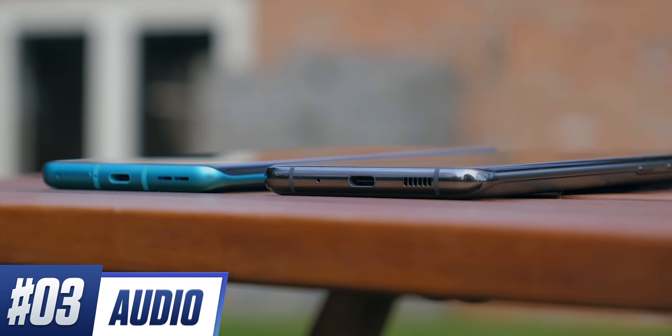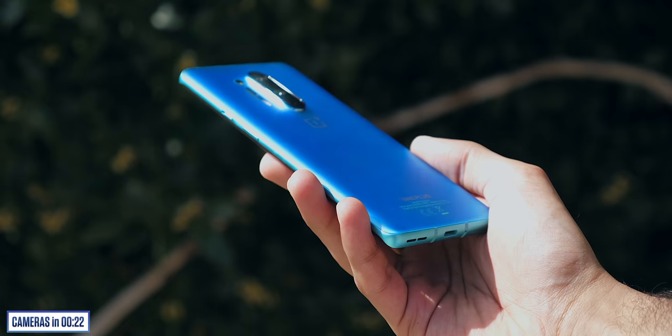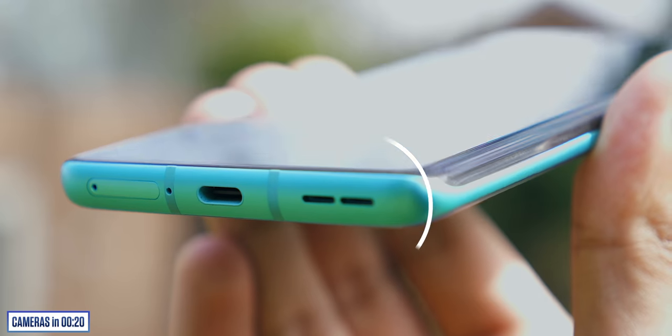Even the speakers on the OnePlus are top level — another corner the company has historically cut, but not anymore. You get one on the front and one on the bottom. Vocals and instrumentals sound crisp, and volume is comparable between the two.